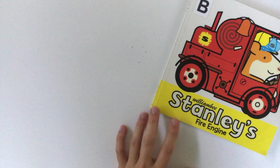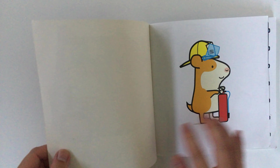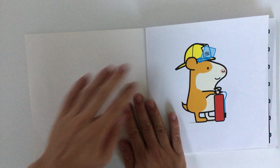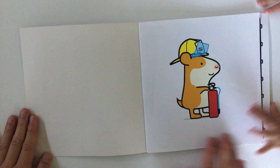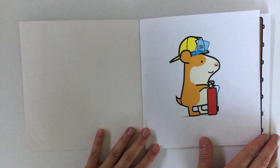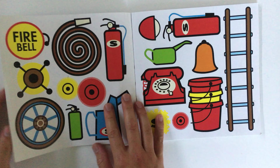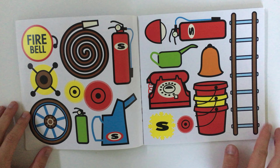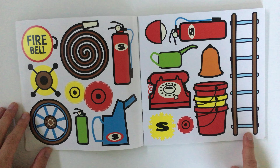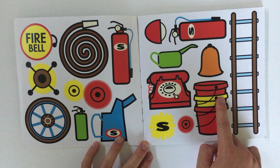Which book are we reading tonight? Oh, it's Stanley's Fire Engine! Look at Stanley — he's wearing his fire helmet and holding a fire extinguisher. Look at this — what is this? It's a ladder! And look at these — what are these? Buckets!